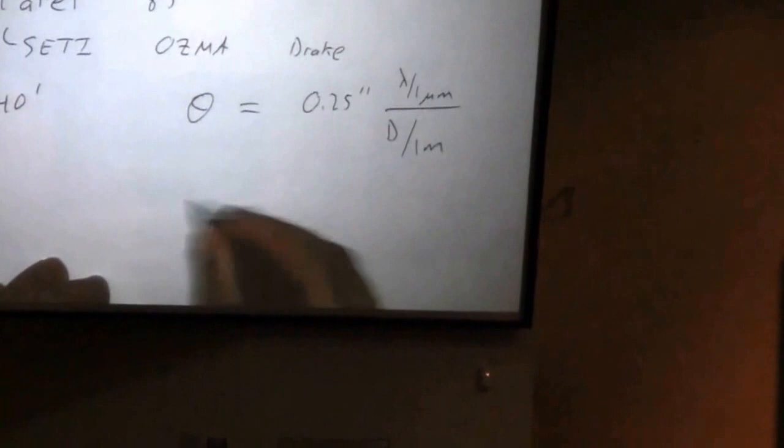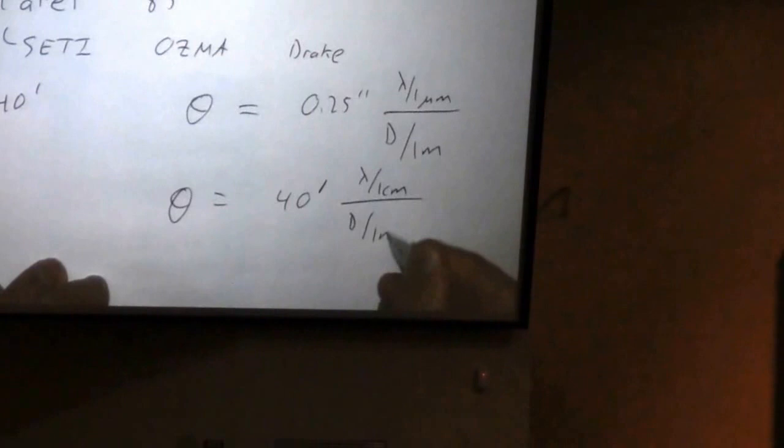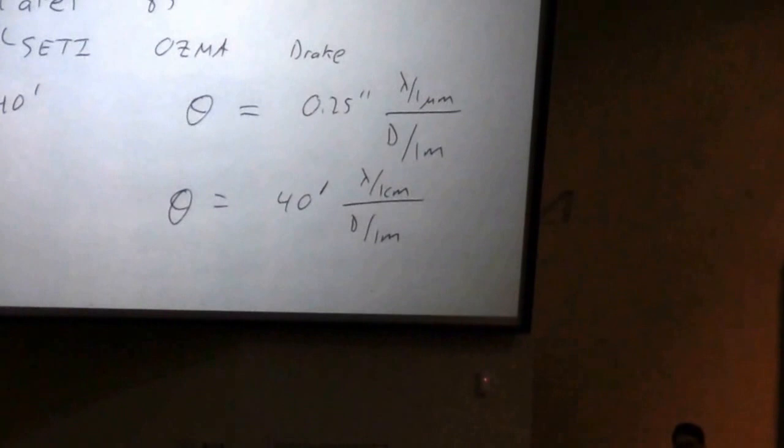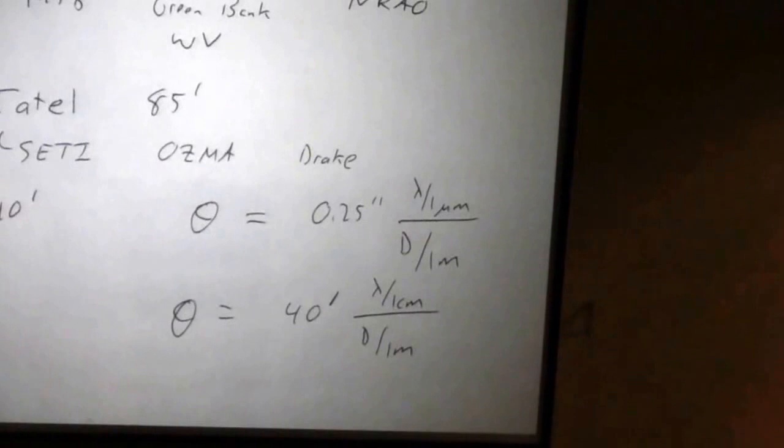Here's the same equation, just with different units: 40 arcminutes — not arcseconds, but arcminutes — times the wavelength measured in centimeters divided by the diameter measured in meters. In the homework, there's one question where you compute the angular resolution of a large radio telescope. You can do the conversions or you can use this simpler equation; it comes out in arcminutes. 40 arcminutes is pretty close to a degree. If you're dealing with a big wavelength or a small telescope, the blurring scale can actually be a degree or more.